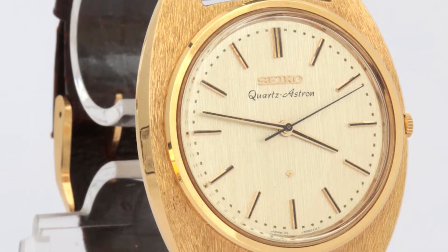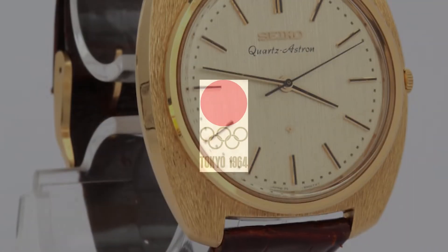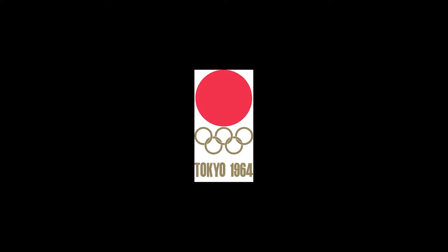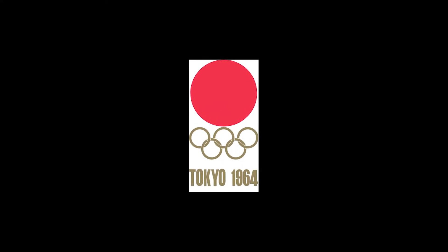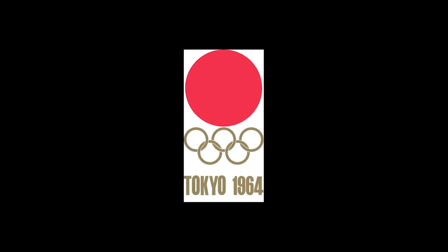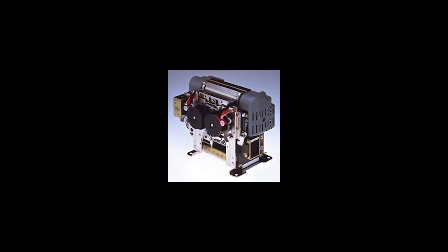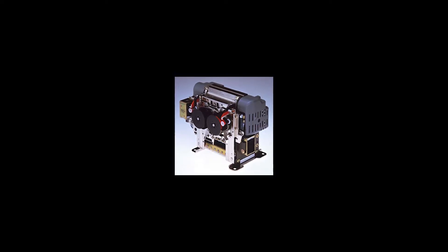Shinshu Seiki began to shift into building printers when Seiko Group was designated the official timekeeper of the 1964 Olympics. As part of that project, they designed and built timing printers which easily provided records of event results. In 1968, Shinshu Seiki released the EP-101, the world's first mini-electronic printer.